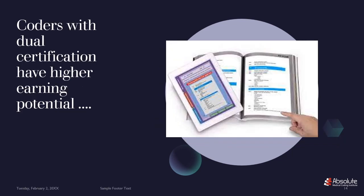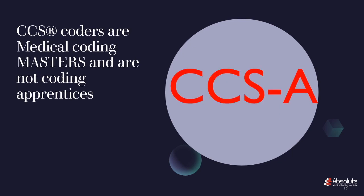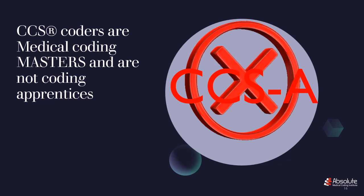Why are we doing this? Because coders with dual certification have higher earning potential than those who don't have two certifications. CCS coders earn $10,000 more than CPC certification holders. Can you imagine if you had both? CCS coders are medical coding masters, and they are not coding apprentices.